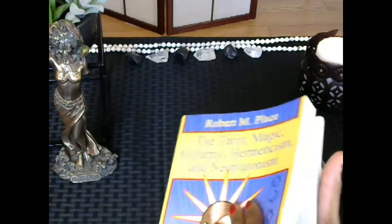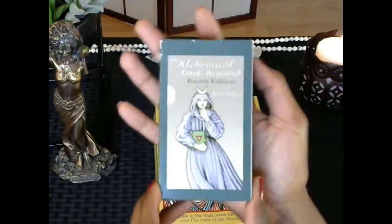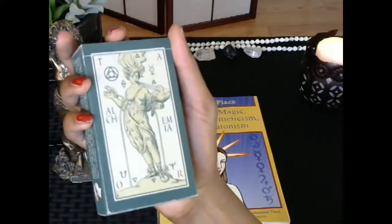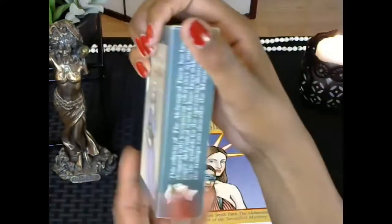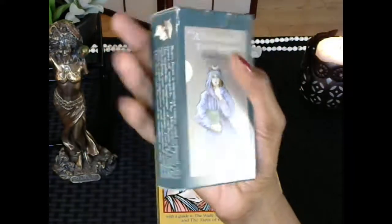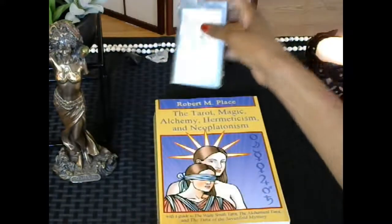This deck actually comes with no guidebook. When you purchase the deck itself you are just going to get the deck. He has a very short digital little white book that you can access on his website — you can bookmark it on your phone and that will serve as your little white book. This is the fourth edition of this deck, so there are three editions that preceded this one.